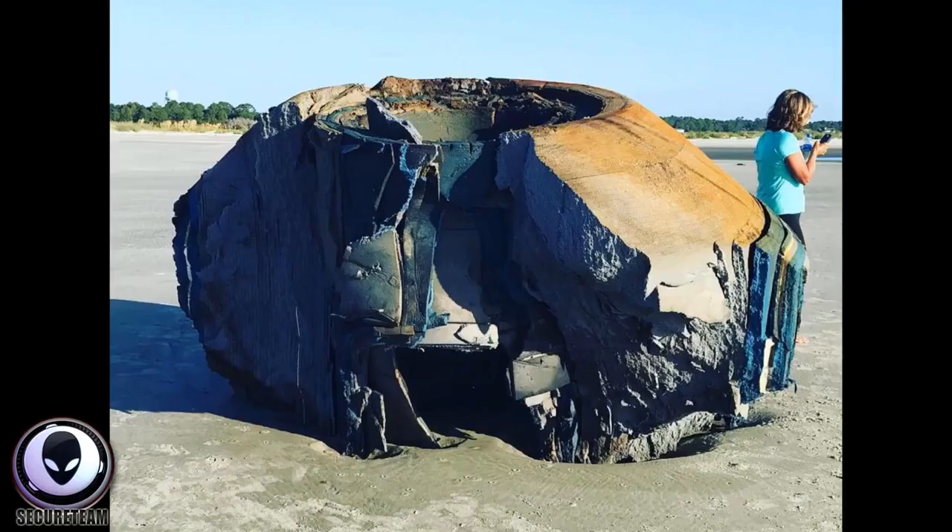I wanted to briefly touch on it to ask you guys what you think it is. Put your comments down below, and I'll link to an article about this.